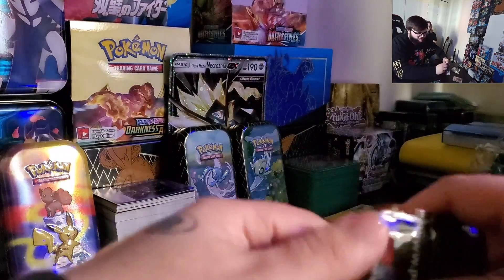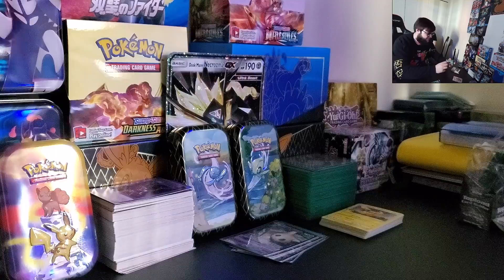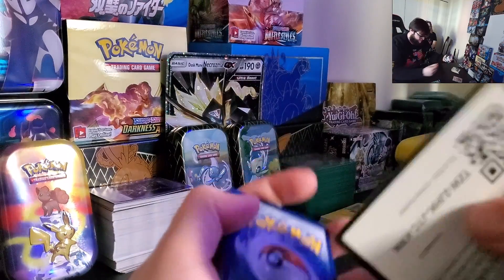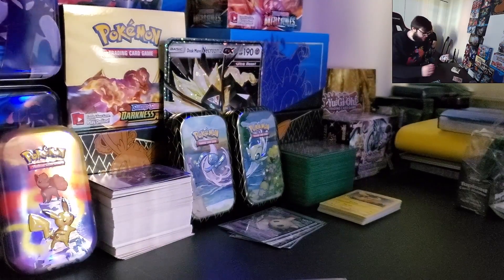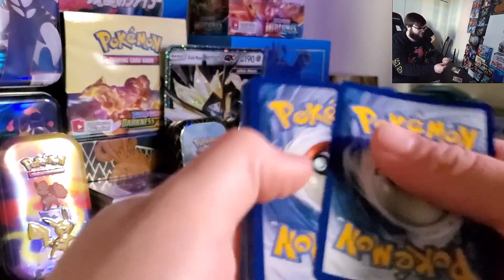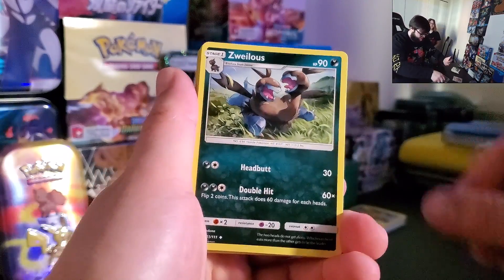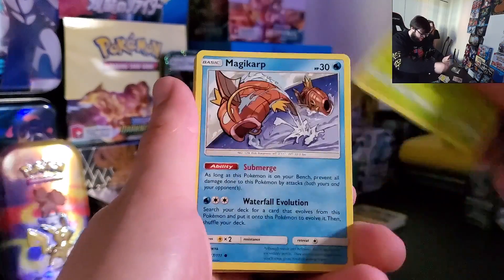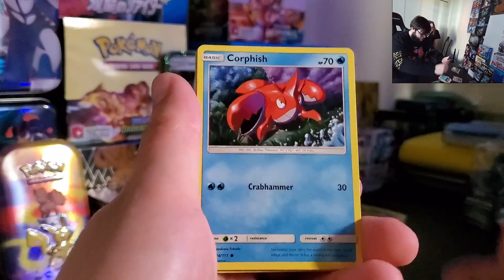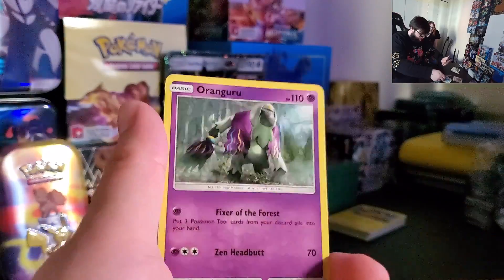We're gonna go into the Crimson Invasion, save the best for last. XY Evolutions — that's insanity to even get one of those in one of those tins, that's just amazing. We got Sinnoh, Grumpig, Xatu, Magikarp, Minccino, Wailfish, Shellos, a Reverse Holo Stufful going into a Non-Holo Oranguru.